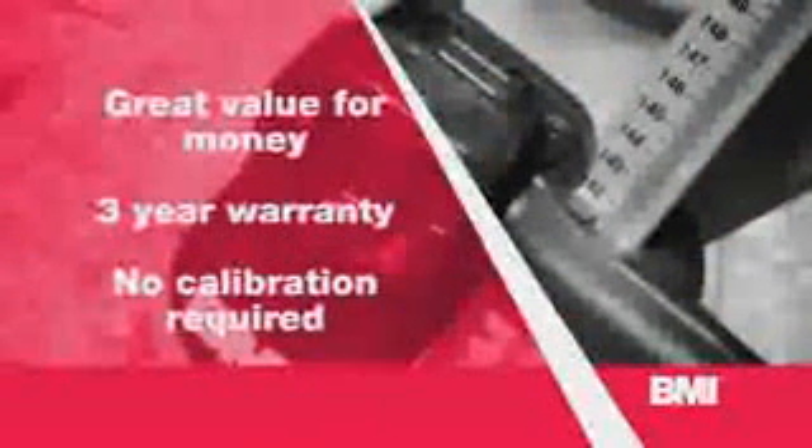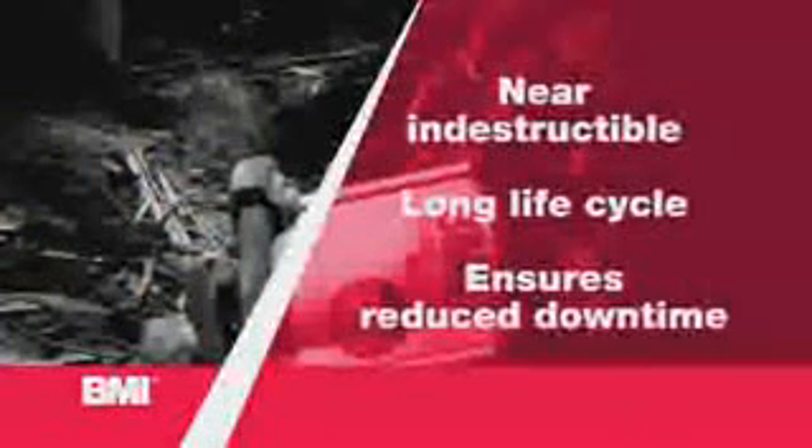It's great value for money. It has a three-year warranty. The patented electronic technology means no calibration requirements. Because it is almost indestructible, it has a long, long life cycle and ensures reduced downtime, saving you time and money. Made in Germany, it has been designed and produced with the latest technology and top of the range materials.